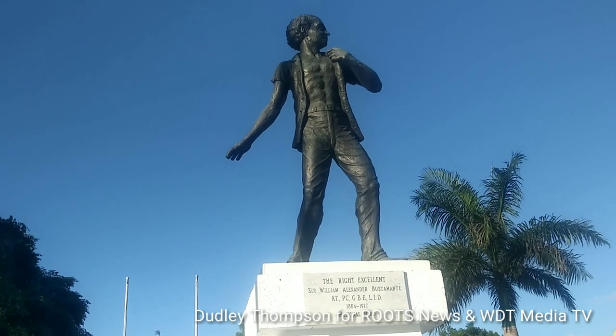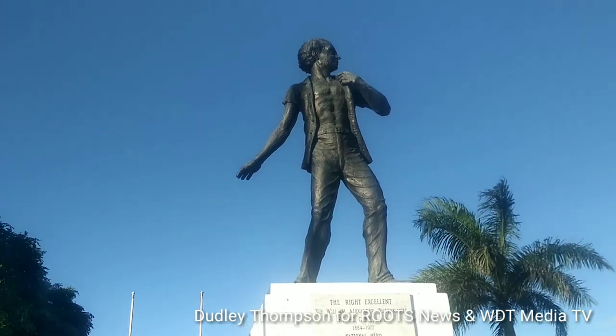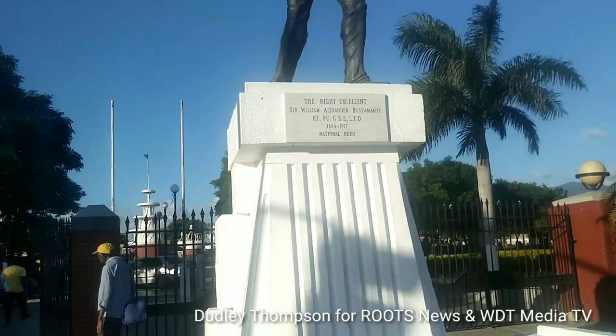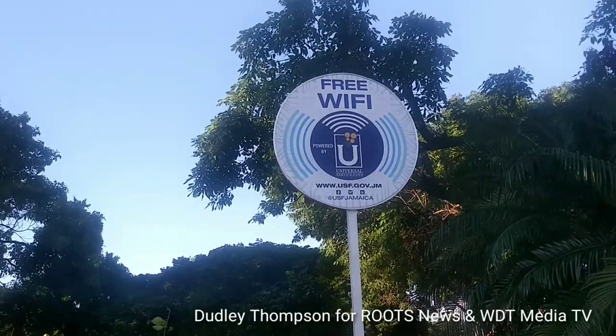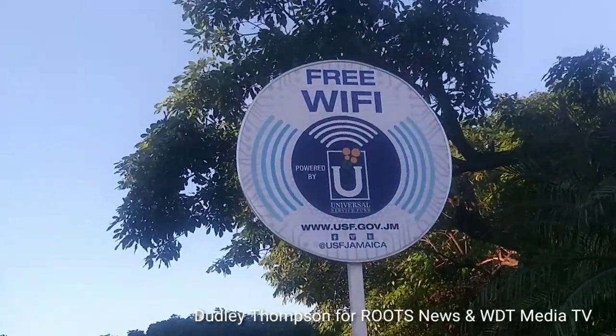And from the other end of King Street, at the end of King Street, is Sir Alexander Bustamante — the monument is here also. And the park is offering free Wi-Fi, St. William Grant Park.